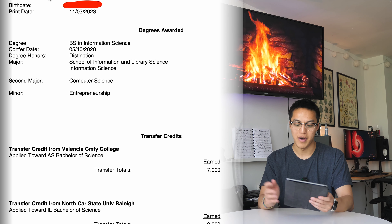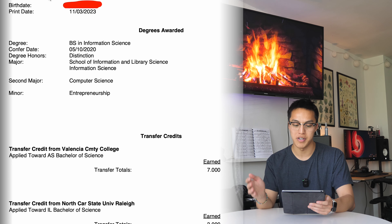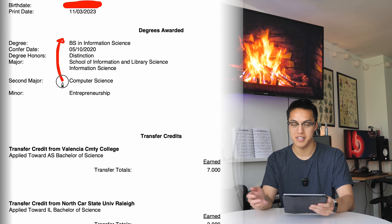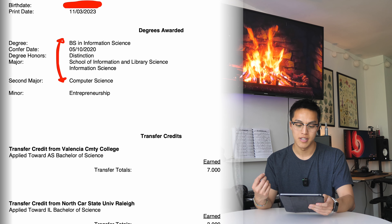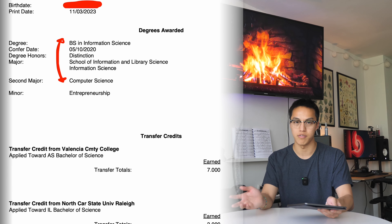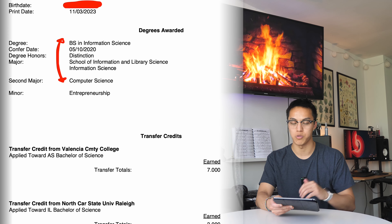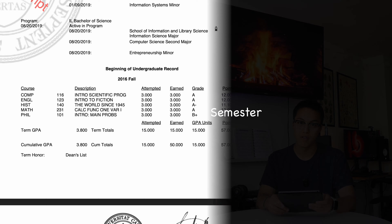At the top you'll see my degrees were in Information Science and Computer Science, and I had a minor in Entrepreneurship. If I had it my way I would have my degree listed as BS in Computer Science first, but the way UNC does it, Information Science is in its own professional school whereas Computer Science is part of the larger College of Arts and Sciences, so the professional school always gets listed first.